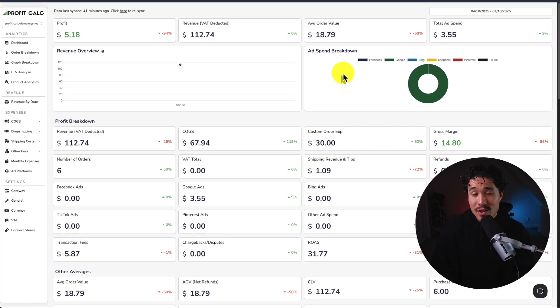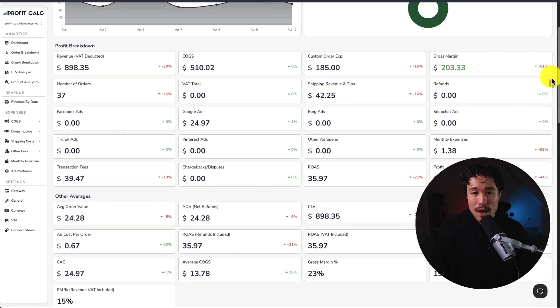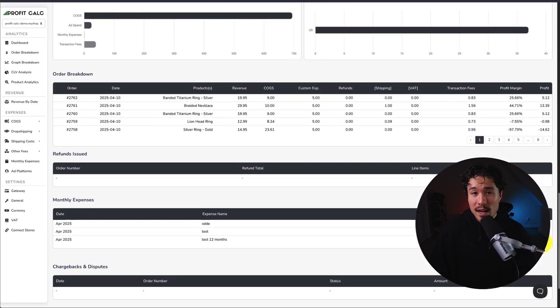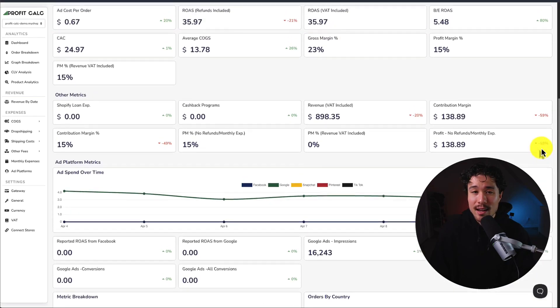If you've made any sales on Shopify, you know how hard it is to keep track of how much money your store has actually made. That's where our sponsor ProfitCalc comes in. It's a one-click profit calculator for your Shopify store. Once set up, just select the date range you're looking for to get real-time calculations. It integrates seamlessly with all your ad accounts as well as many cost-of-goods-sold providers, giving you tons of analytics, metrics, and breakdowns so you can start making smarter business decisions. There's a 15-day free trial so you can test drive everything for yourself, and I'll leave a link in the description below.